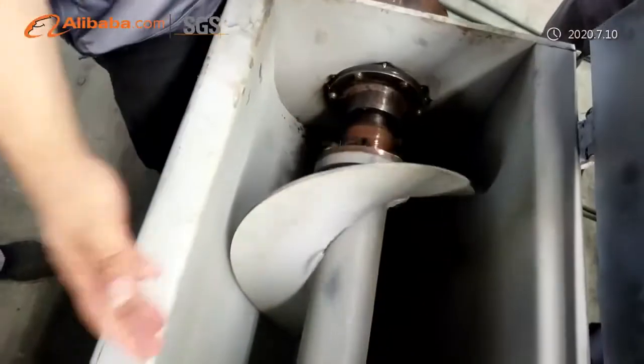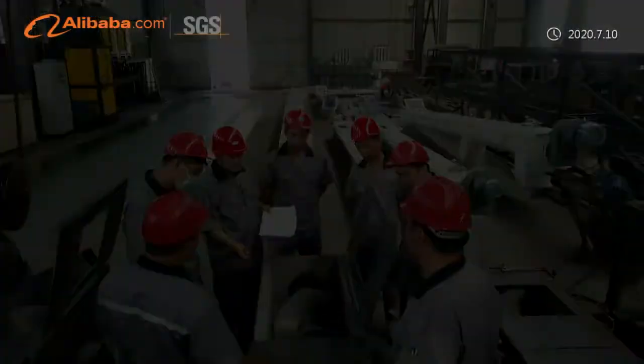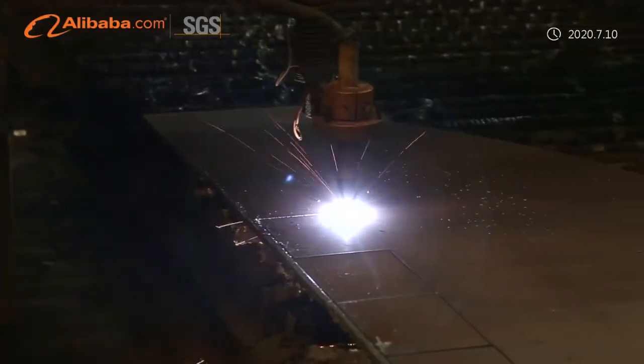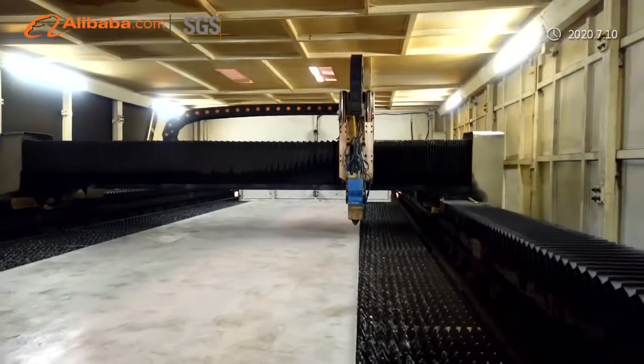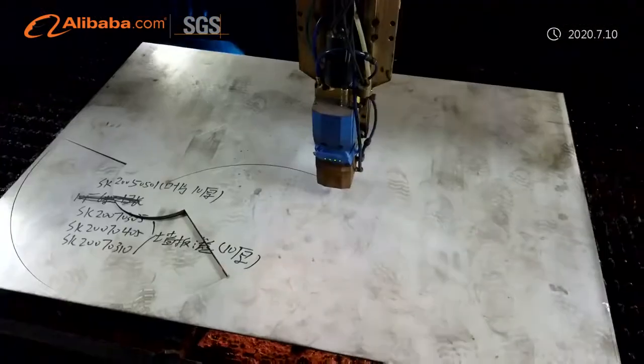We are located in Fuzhuang Development Zone, Boutou City, Hebei Province, with convenient transportation access. Dedicated to strict quality control and thoughtful customer service, our experienced staff members are always available to discuss your requirements and ensure full customer satisfaction.